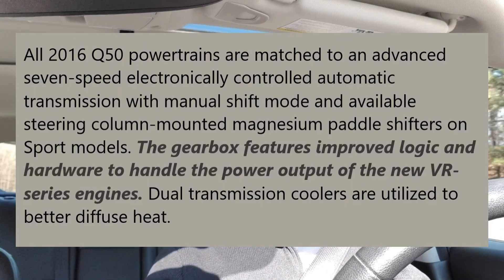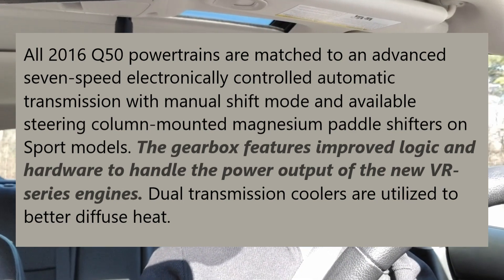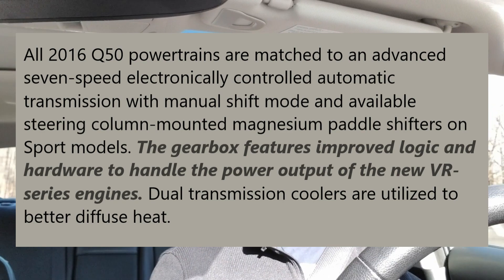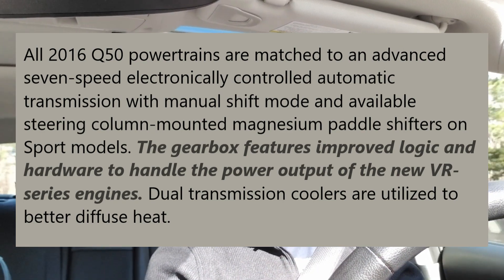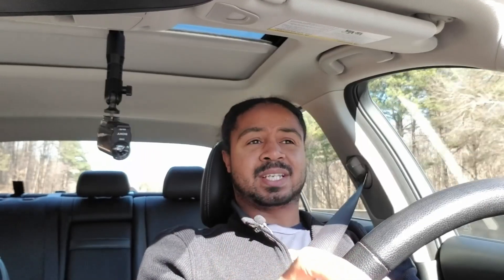Now let's talk about the Q50 — specifically the 2016 Q50 with the VR engine. Infiniti specifically tells you that the gearbox features improved logic and hardware to handle the power output of the VR engine. So we know on the inside the transmission has been beefed up, and of course the logic got changed — you can just drive it and see how much better the logic is.